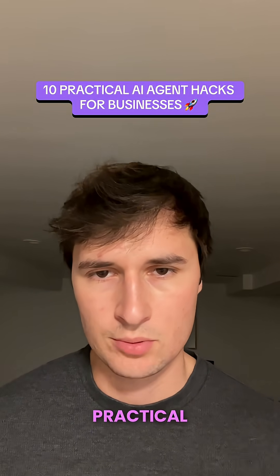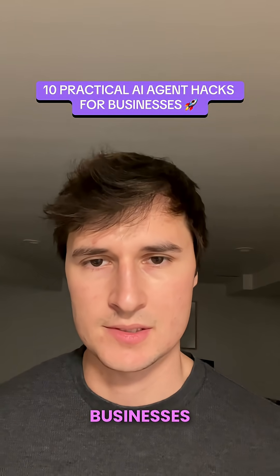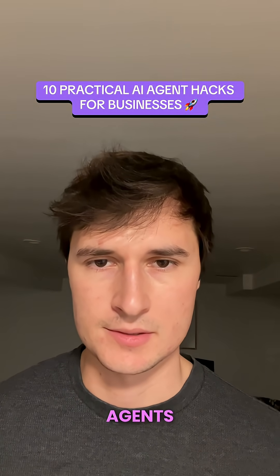Google just released 10 practical hacks for businesses on using AI agents. Check this out.